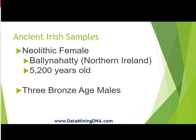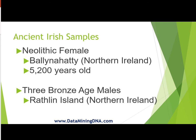The other three samples were Bronze Age males and they were found on Rathlin Island which is in Northern Ireland, and these are a little younger — about three to four thousand years old.